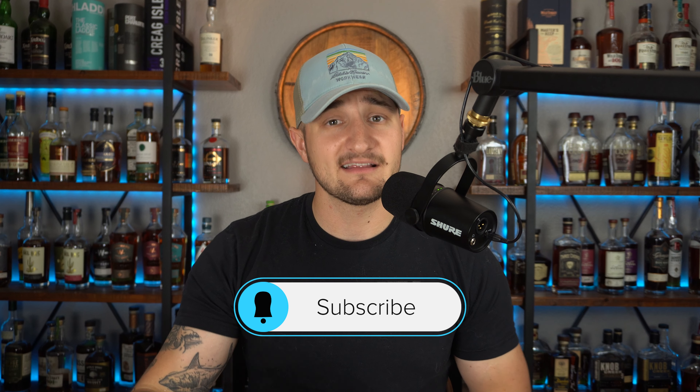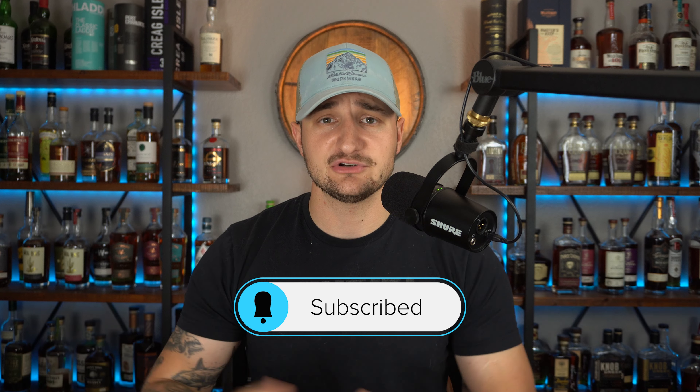Before we get into today's video, as always, please do me the favor — like, comment, and subscribe. Helps us out a ton, and we appreciate that support. But let's get into that video today.